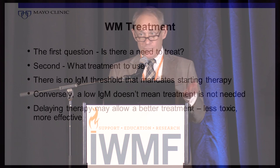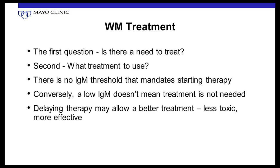Conversely, some patients who need therapy have very small monoclonal spikes — half a gram or one gram — with no hyperviscosity, but have extensive bone marrow infiltration, low blood counts, or constitutional symptoms or big lymph nodes that need therapy. Also, we've made progress in new drugs. If you don't need treatment, delaying therapy — until potentially a less toxic and more effective treatment becomes available — is wise.